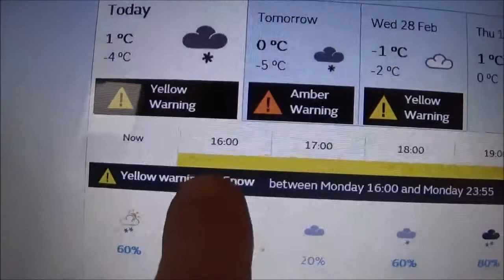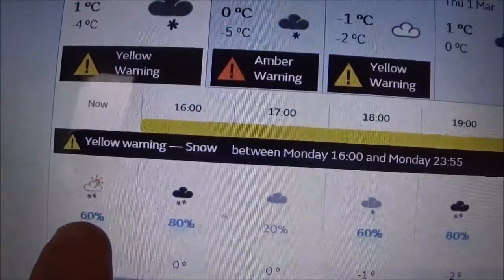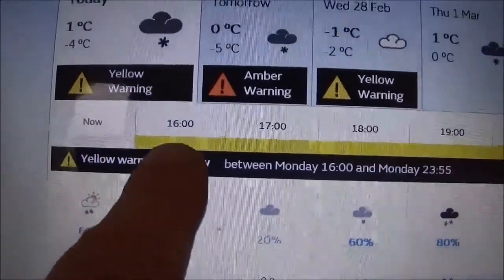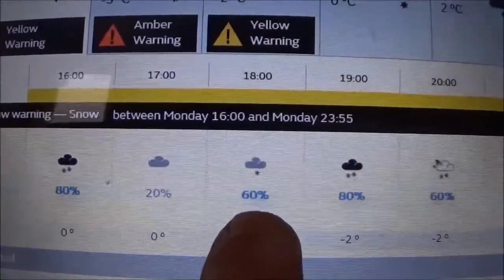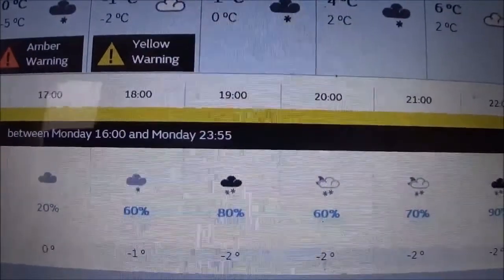If we look at the times, right now there's a little bit of sun, a little bit of snow — 60% chance. At 1600, which is half an hour's time, it's 80%, and through the course of the night we look like we're going to get a little drop of snow.